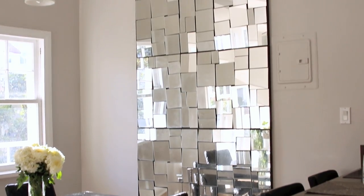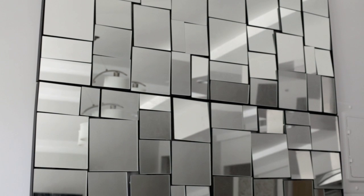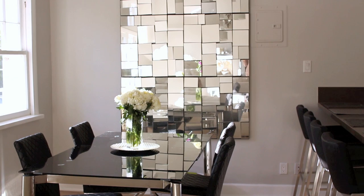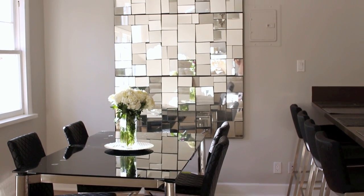I finally got my mirror wall hung up — it's actually six mirrors from CB2 that I put together as one wall. I just love how much light this wall reflects. If you live in a smaller or darker apartment, mirrors are a great trick to catch and disperse light throughout your space, making it look bigger, feel brighter, and feel airier.